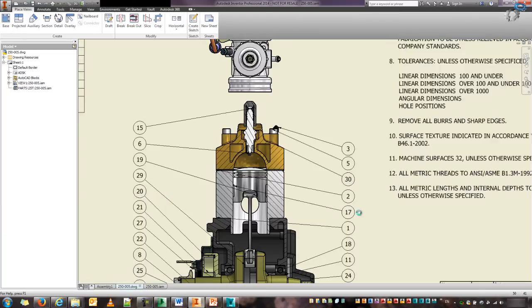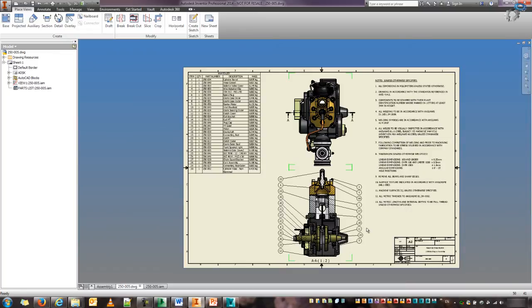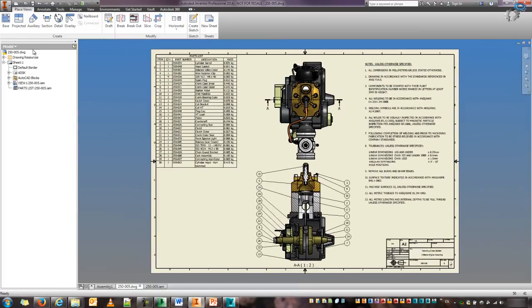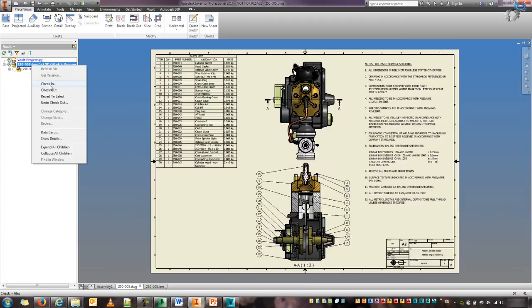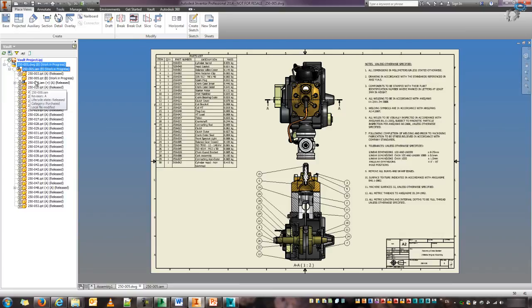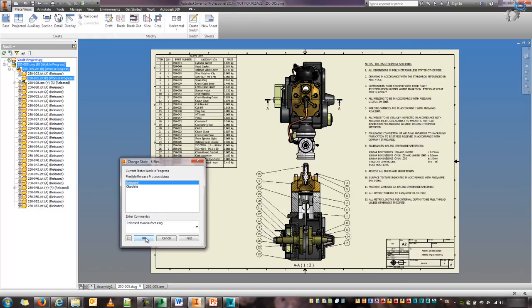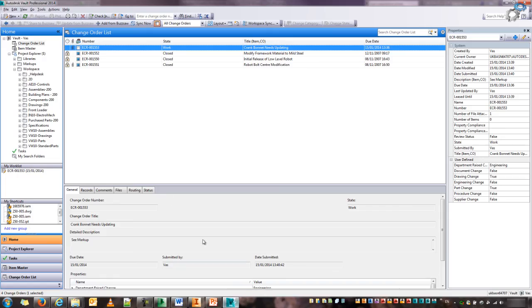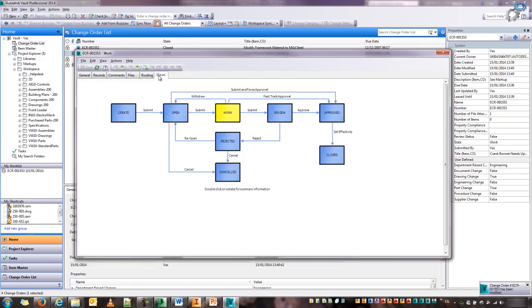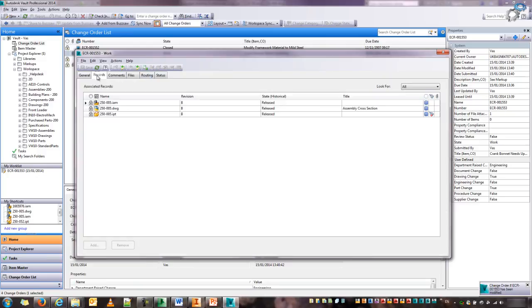If I switch back to my drawing, I'll wait for that because it's a live update — I'll be able to now see the updated information. So that issue is now resolved. If I switch back to my Vault, I can save my drawing as well and check all those back in. I will change the state and set those to released. My ECR that is currently in the work state — my records have now been released.